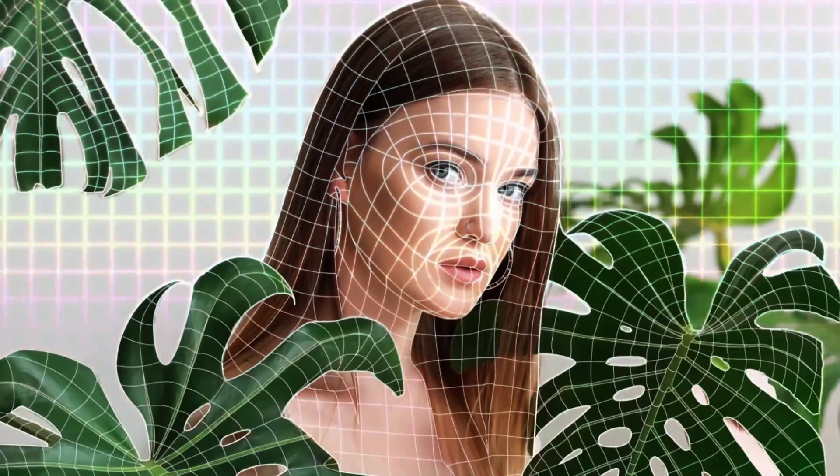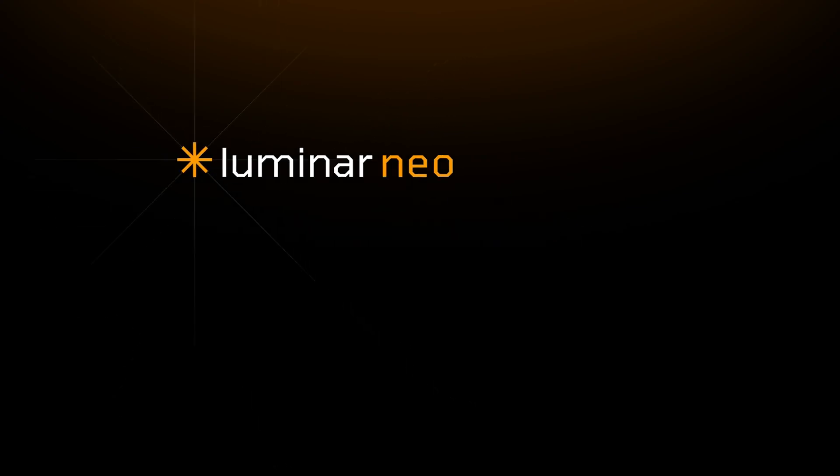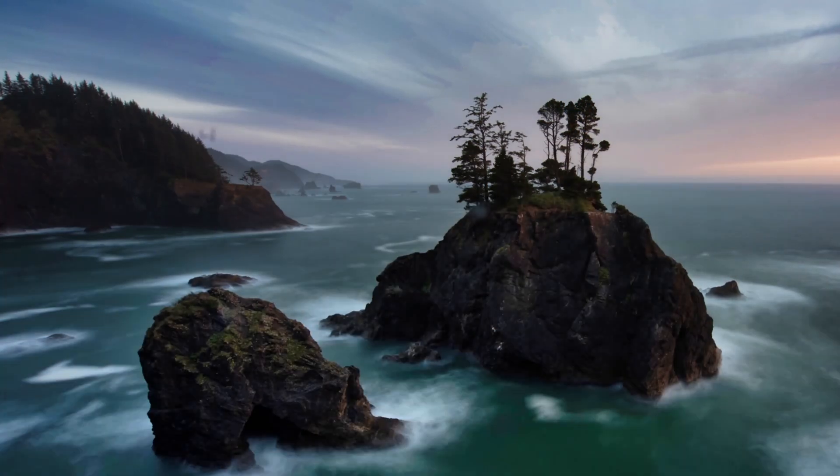Skylum is a global imaging technology company focused on revolutionizing photo editing and creative tools. Our flagship product Luminar Neo is an award-winning AI-powered software that helps photographers of all levels unleash creativity and bring their vision to life easier and faster.